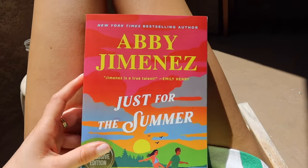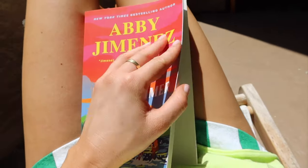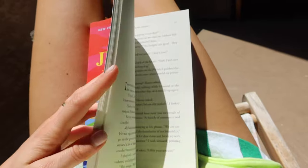We stopped at Barnes and Noble and I picked this up — this is my next summer read. I've seen so many good things about it.